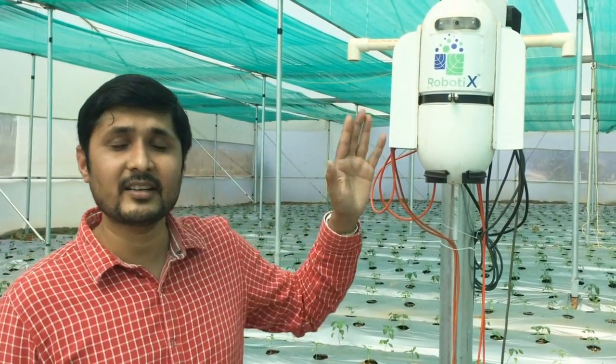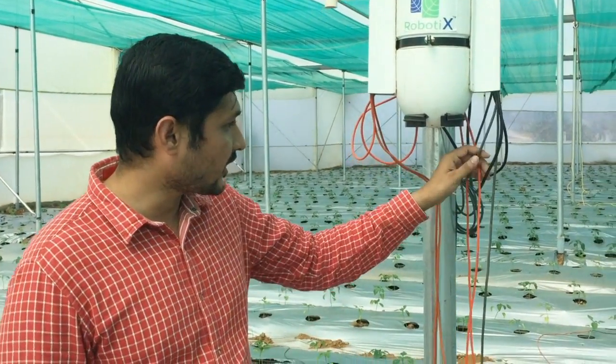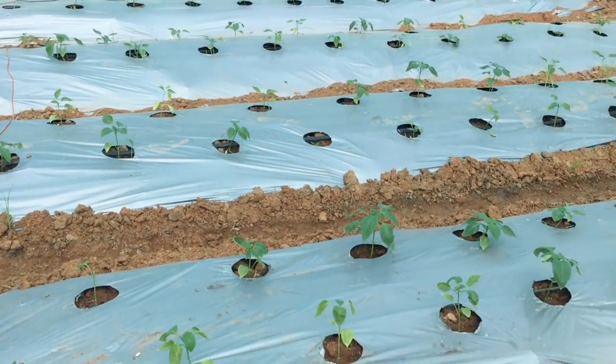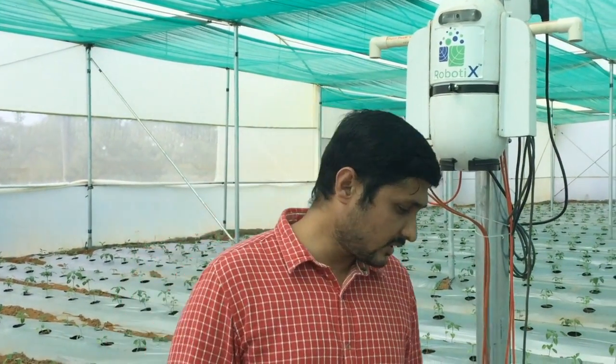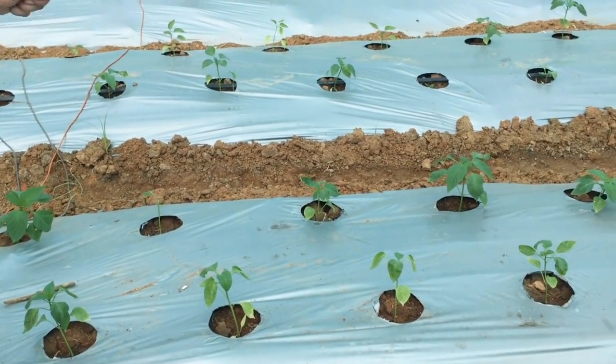In the greenhouse device, the external sensors like rainfall, wind direction, and wind speed have been removed. But you can see the similar kind of soil probes running to different beds of this greenhouse. This is a capsicum greenhouse where we are handling from the germination stage all the way until harvesting.